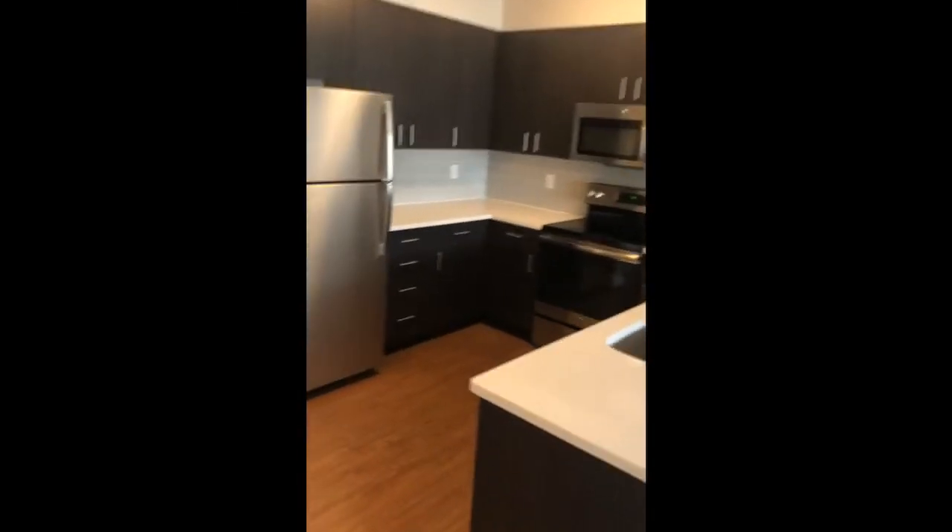And then of course, you have this really deep, tall closet. Other side of that. And then there's our beautiful kitchen again.